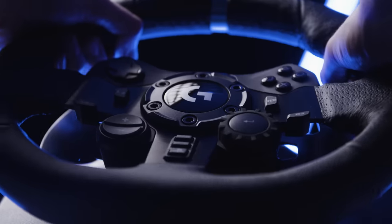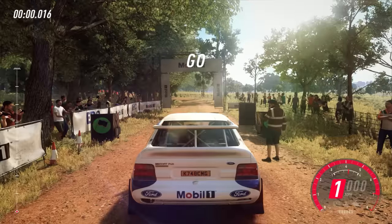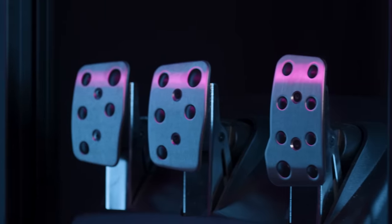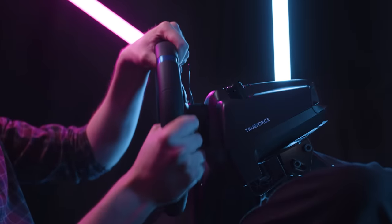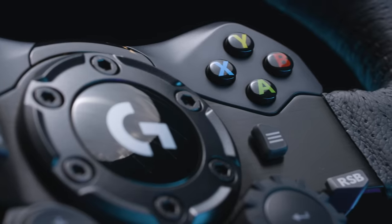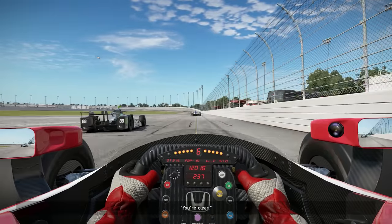The G923's steering wheel comes with a slew of other notable features, including a dual-clutch launch, which makes getting off the starting line a faster experience. It also sports a progressively sprung brake pedal system that gives you a much more responsive, realistic feel of putting on the brakes. Rounding out the G923's features are a 24-point selector, RPM LEDs and fully integrated PC-compatible Xbox One or PlayStation buttons, making it easier to take control of the best next-gen racing sims.